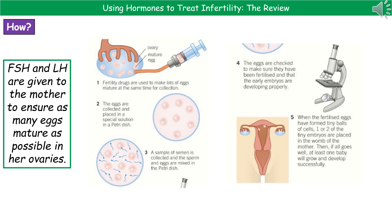Once fertilization has occurred, they check the eggs to make sure they've been fertilized and that the early embryos are developing properly. Then they select one or two of those tiny embryos from the Petri dish and insert them directly into the uterus of the mother. In theory, the pregnancy should then progress as normal, just as if it were a natural pregnancy. The checking is important because you don't want to implant eggs that haven't been fertilized, as they would never develop.